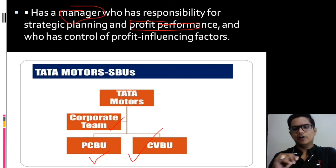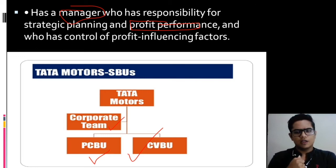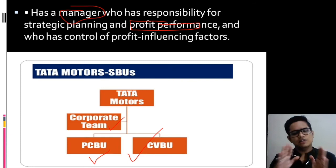For example, Tata Motors has created two different SBUs — PCBU (Passenger Car Business Unit) and CVBU (Commercial Vehicle Business Unit). PCBU has its own profit and its own CEO, while CVBU has its own profit and its own CEO. So the functioning of both units will be completely separate and independent from each other.